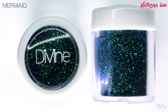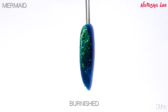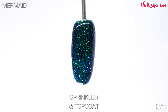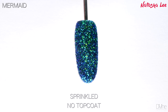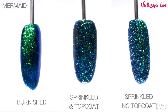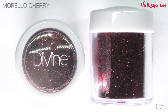Mermaid is the most breathtaking multi-chrome glitter from the Mythical Creatures collection. When you first look at it, it sort of looks like a deep sea green, but as it hits the light it shines between a vivid blue, deep blue, bright green, and then a turquoise. It is so stunning — just look at the way it changes in the light.